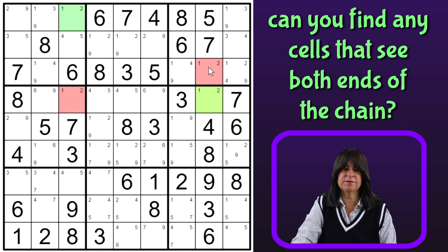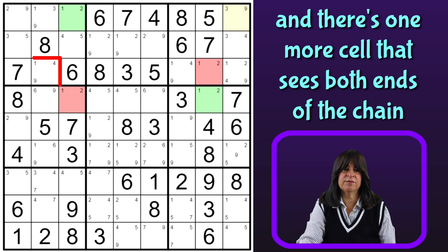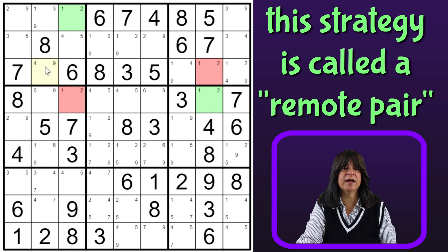Let's see if there are any cells that see both. This cell sees both ends of the chain, and so this cell can't be a 1 or a 2, so I can eliminate the 1 from this cell. And here I have another cell that sees both — this 1 here — and I can get rid of the 1 here. That was great. By the way, this technique is called a remote pair, and I have a video tutorial on that if you want to check out that technique in more depth.